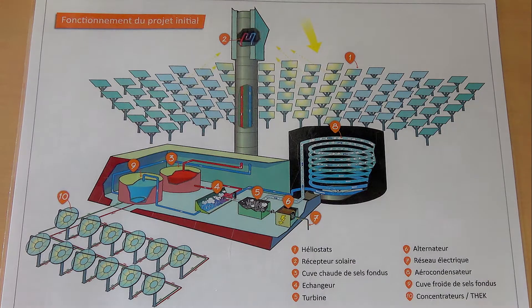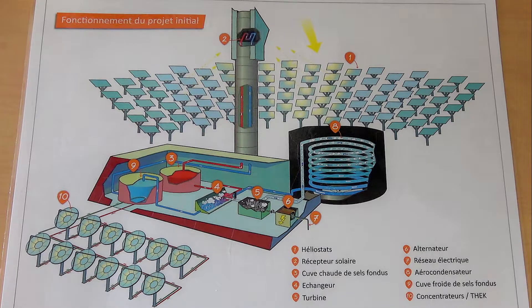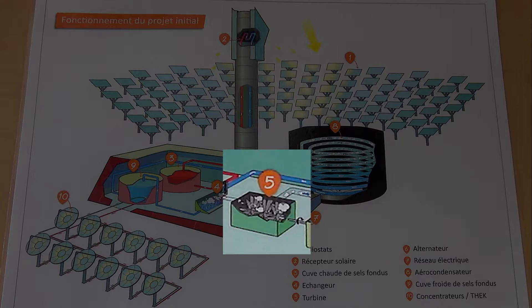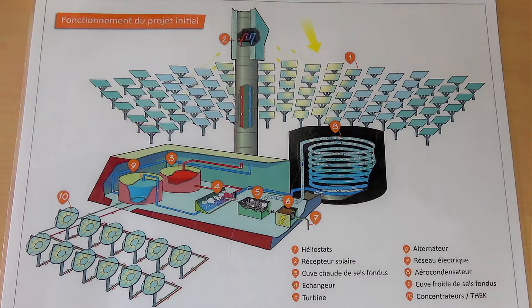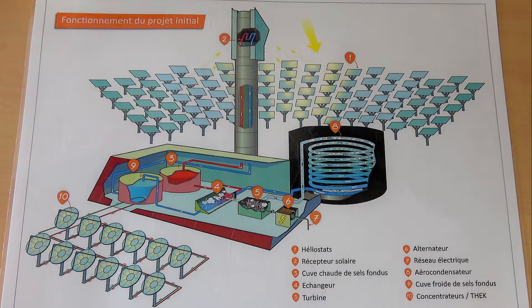Then the molten salt is pumped into a steam generator or exchanger under number 4, that allows to transfer the heat of molten salts to water, which turns into steam. And finally the steam drives the standard turbine under number 5 by rotating about its axis, that is connected to an alternator under number 6, which thus generates electricity, number 7. And this is the process of transformation of thermal energy into mechanical and then electrical energy.